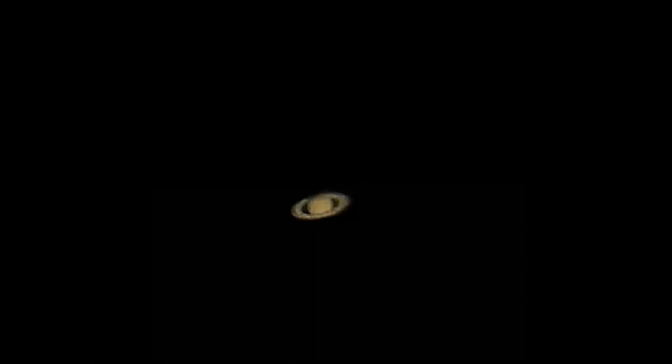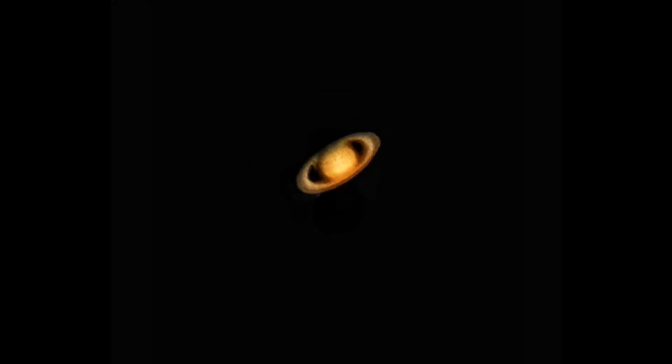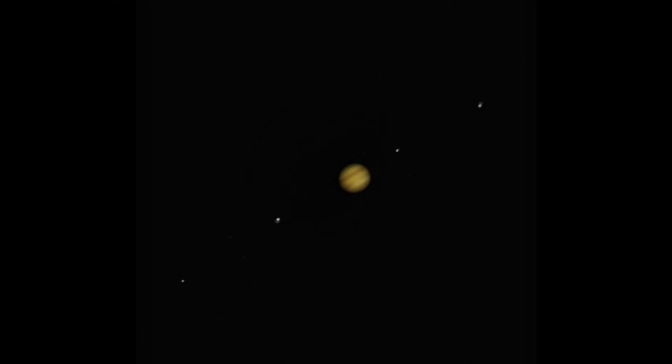Here is an unedited photo of Saturn that I have taken previously. Then we've got an edited photo with some stacked images of Saturn. And then we have Jupiter and four of its Galilean moons with a little edit on it — but pretty rad.